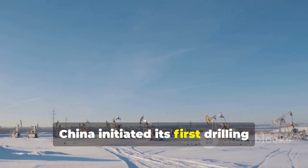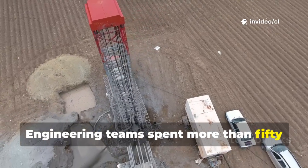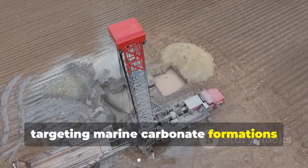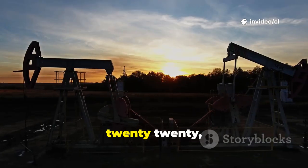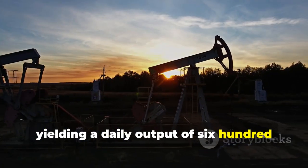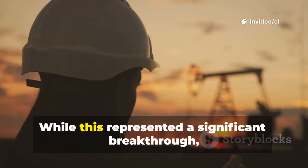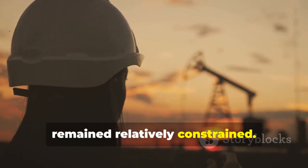China initiated its first drilling operation in the Fumen oil field during 2020. Engineering teams spent more than 50 days completing the inaugural well, which reached 7,660 meters in depth, targeting marine carbonate formations dating back approximately 440 million years. On April 8, 2020, this well underwent production testing, yielding a daily output of 624 cubic meters of crude oil and 370,000 cubic meters of natural gas. While this represented a significant breakthrough, oil production expansion at such depths remained relatively constrained.